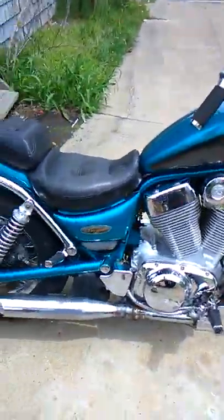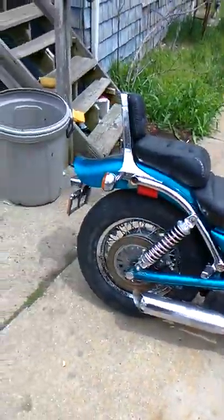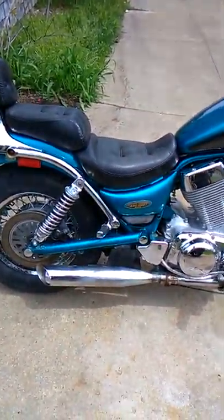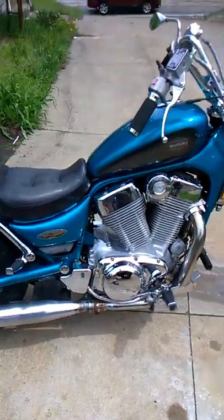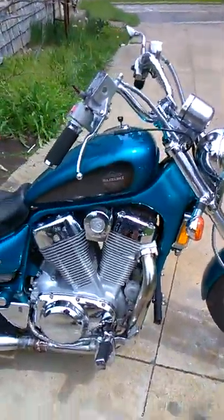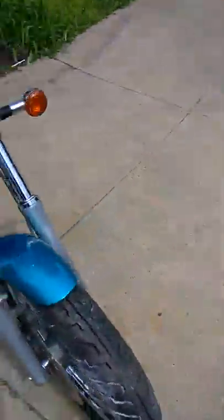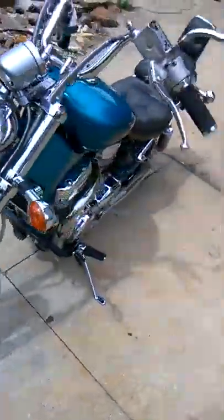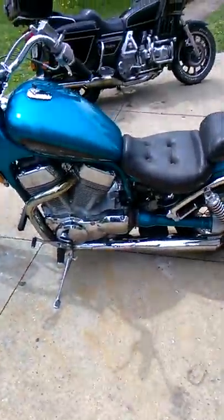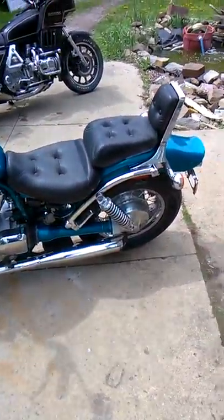I'm going to try it this way and see if it turns out better. Anyway, this is the Intruder — I got the 1400 Suzuki. Still waiting on the key for the ignition, as you can tell.